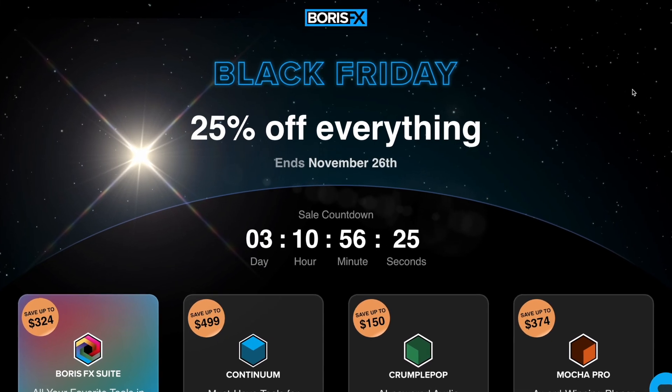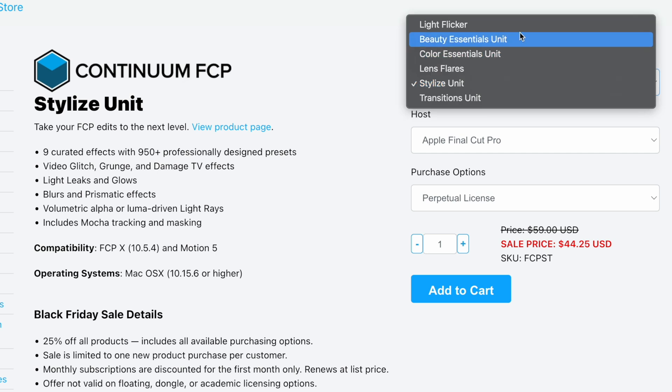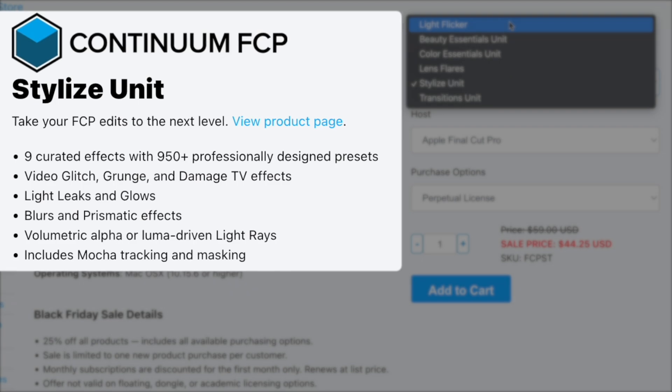Boris FX has a 25% off everything sale. You can get the entire Continuum pack of effects or one of the individual FCP units that I've spoken about in previous videos. These units come with loads of presets and Mocha tracking.